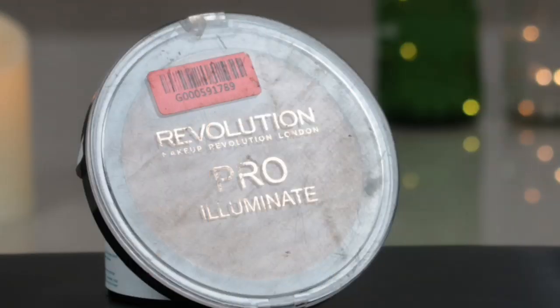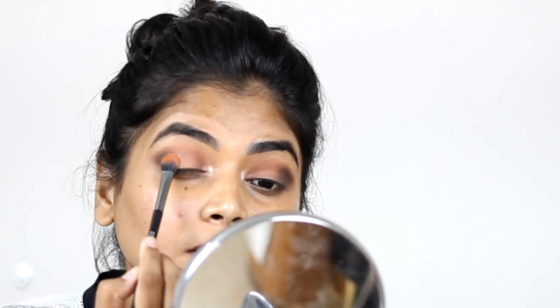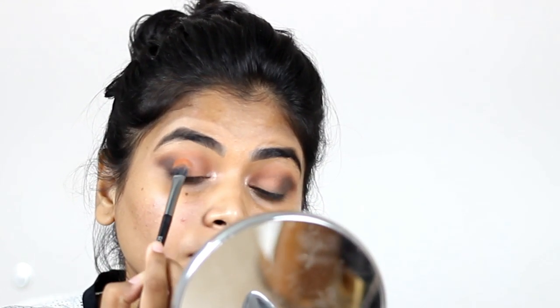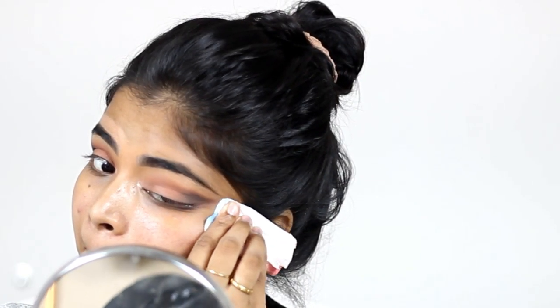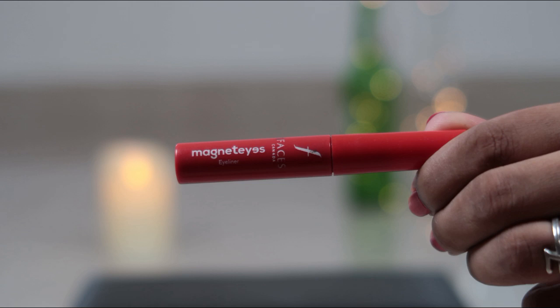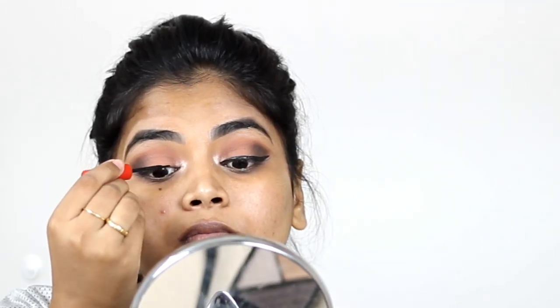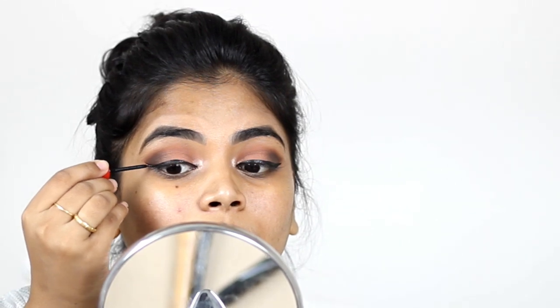Now I'm taking the Makeup Revolution Pro Illuminate highlighter and applying that on my inner corner. Then I'm taking the light brown shade from the Makeup Revolution palette and applying it on my eyelid, blending the dark brown in. Using a brush, I'm going to crisp cut the eyeshadow. Now using the Elegant Glide-On gel liner on my upper waterline, and then using the Faces Magnetized liner to apply a wing liner — since we're not using a lot of glitter, I just wanted a very good thick wing liner.